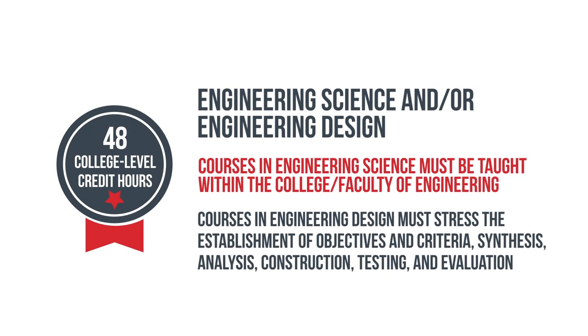For Engineering Science and Design, we're looking for courses that must be taught in the Faculty and College of Engineering — rigorous engineering science and design courses. Some other items here are that we cannot include any more than six credits of research and thesis. We do not include internship coursework or experiences, and we do not include engineering technology.